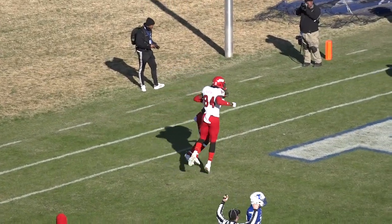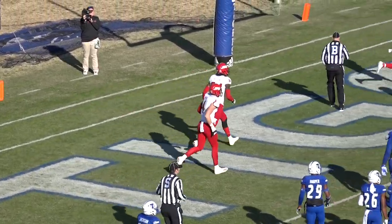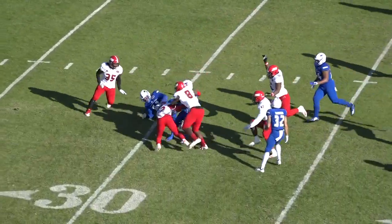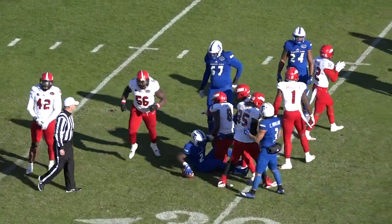He broke the tackle of the safety man, Vincent Sellers, who came up to hit him. Tigers run from a split-back set in the shotgun with three wide receivers right of the offense. Flag on the play and nowhere to go — Wofford, Ware, and company wrap up the running back behind the line of scrimmage.